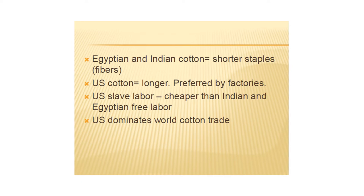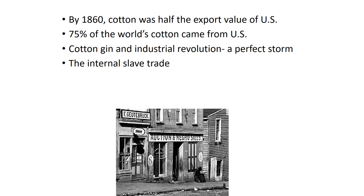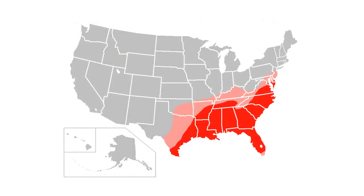By 1860, cotton was actually more than half of the export value of the United States. Out of all the stuff the United States produced and shipped overseas, more than half of it was cotton, and everything else put together was slightly less than half. By 1860, 75% of the world's cotton was coming from the United States — and what that really means is that it was coming from the South. Let's take a look at the places where cotton can be grown. The best places are in the Deep South, and it can also be grown just outside that range, but still pretty much in the South.